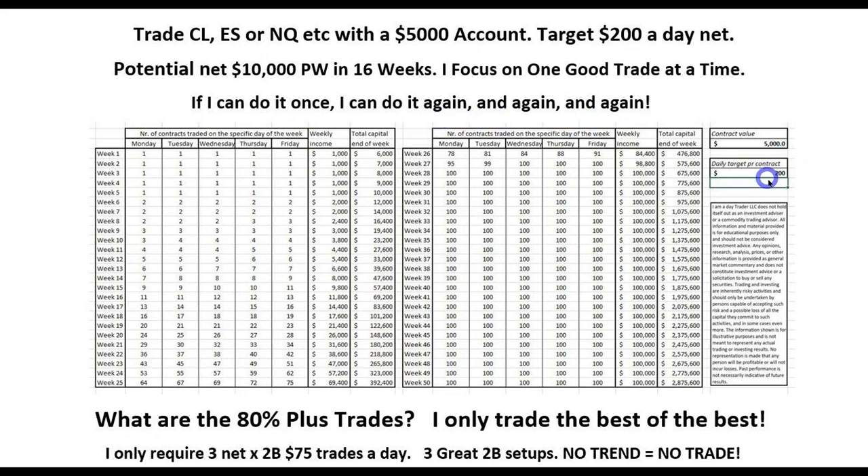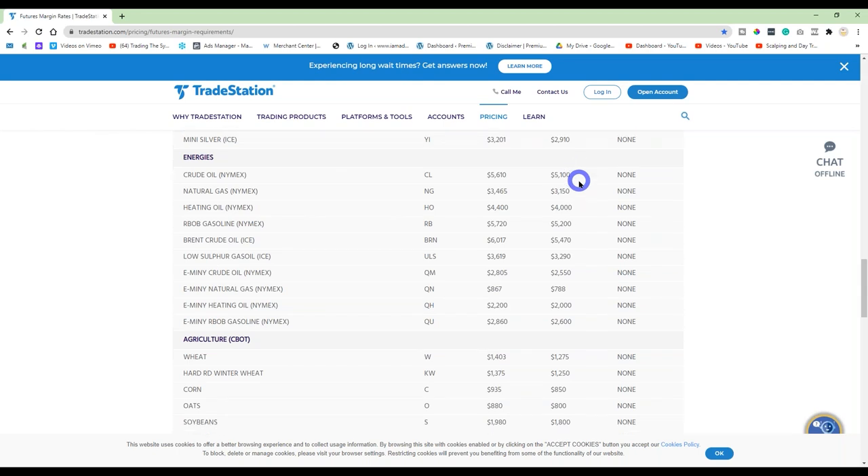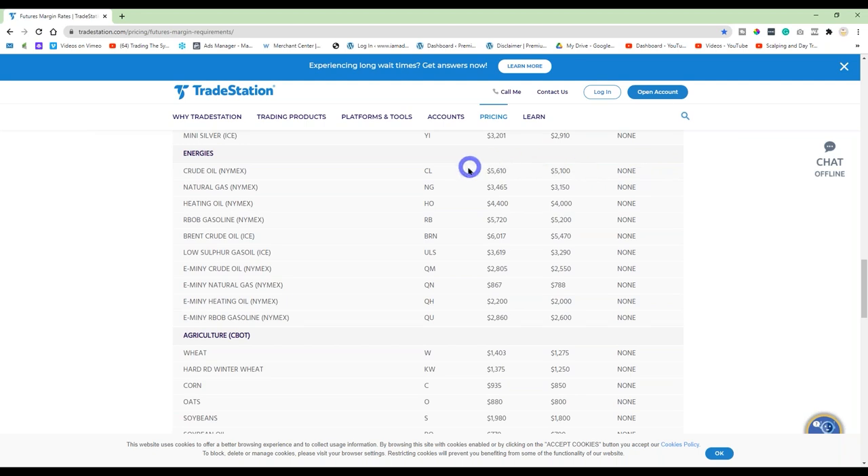If you're netting an average of $200 a day with a $5,000 account, and every time you double your account — going from 5 to 10, 10 to 15 — you start trading an additional contract, you have the potential of earning upwards of $10,000 a week within 15 to 16 weeks. Everyone's going to have different individual targets and goals, but you've got to have one. The CL margin requirements depend on the broker — with TradeStation the maintenance margin is $5,100 with no day trading margin, so ideally have around $6,000 in your account.